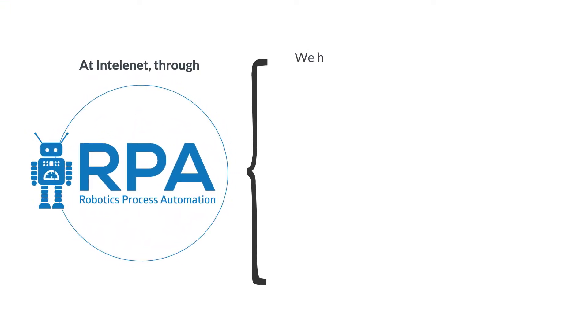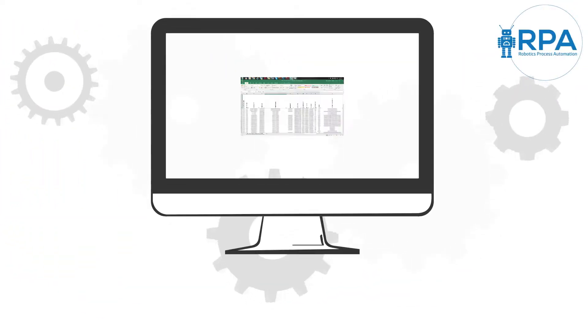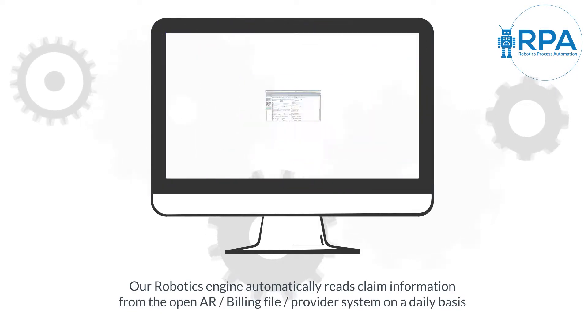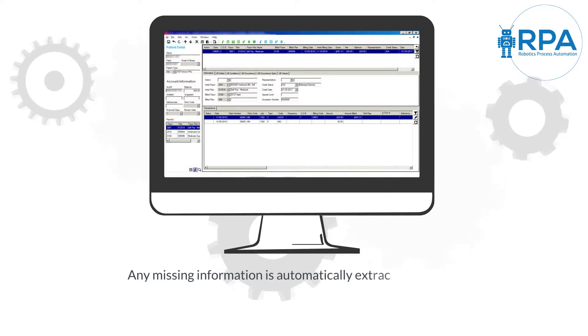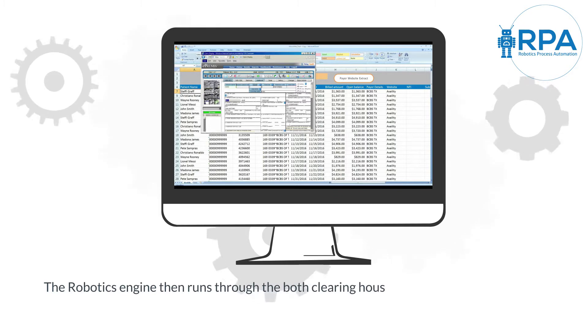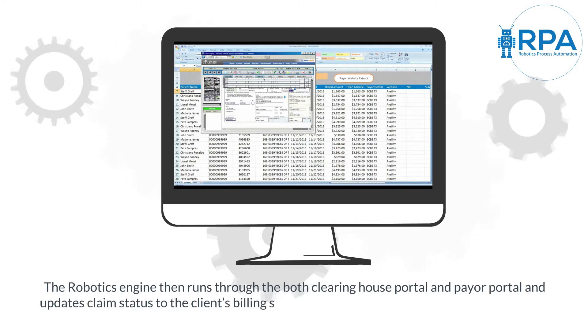At IntelliNet, through Intelligent Robotics Tool iStatus, we have automated 75% of this process. On a daily basis, before the claims follow-up team starts work, iStatus reads claim information from the work list file and provider system automatically. Claims not responded within a defined wait period are filtered and prepped for claim statusing. Any missing information is automatically extracted from the provider system. iStatus then runs through both Clearinghouse Portal and Payer Portal and updates claim status to the client's billing system and the open AR file.